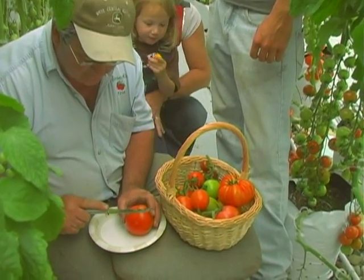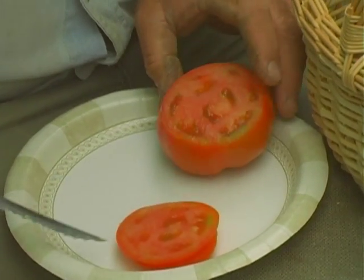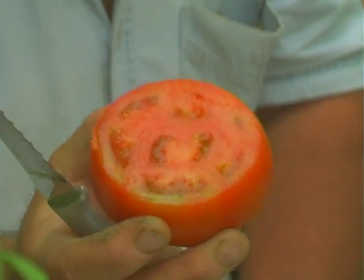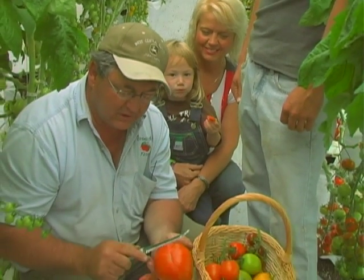We're going to cut this tomato. This is a sweet seedless tomato — Burpee seed, they just developed it. As you can see, it's very meaty and you don't see any seeds. We're going to have Mr. Ugly.